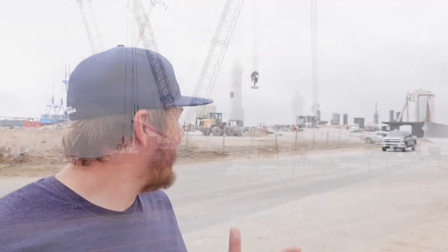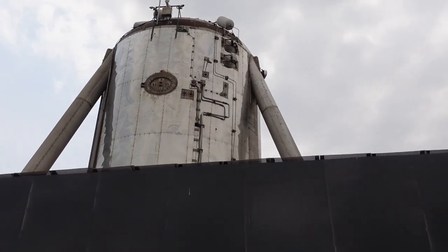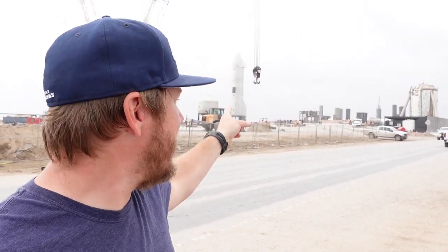We've moved around to the other side and as you can see you can get really really close to the facility here. From this side you actually get to see the Star Hopper, which was their first test rocket here. They flew it from the launch pad over there — where the Starship currently is — and landed it right over here where the landing pad is. There's a huge crane fixing the explosion damage from SN10 to get the landing pad ready for SN11.